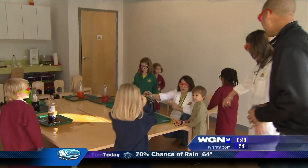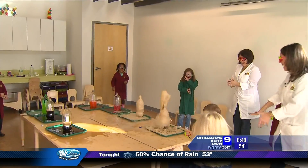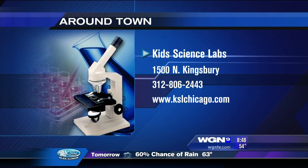Okay, let's see one more time. Here we go. Oh! Woo! Awesome. Text us if you need more information. That's Kids Science Labs on Kingsbury, right next to the Whole Foods. Back to you.